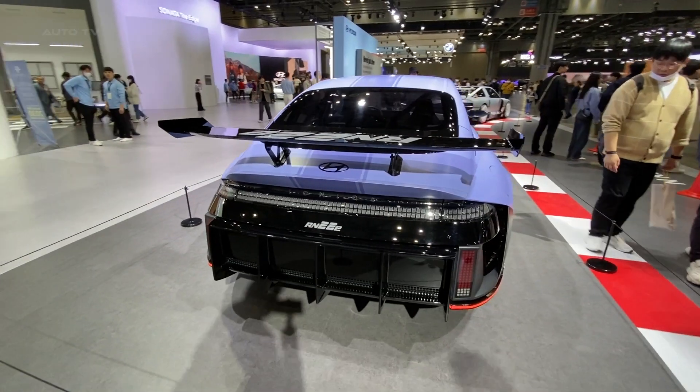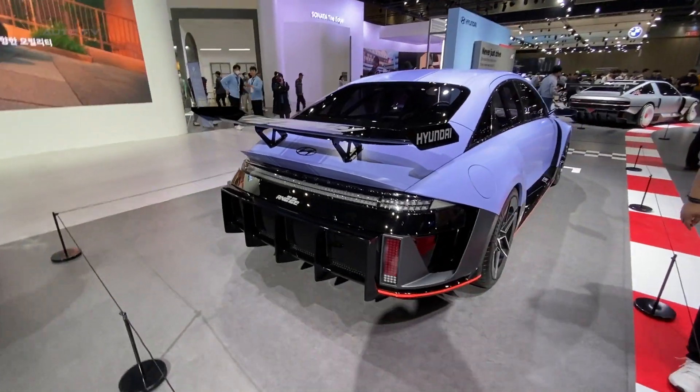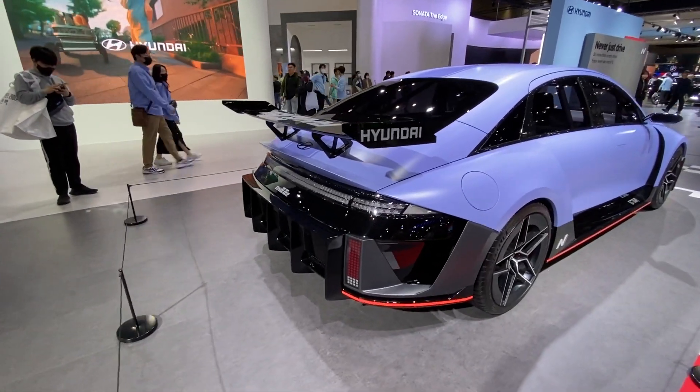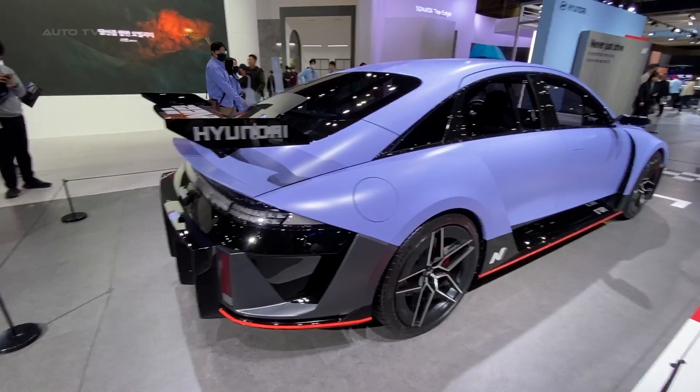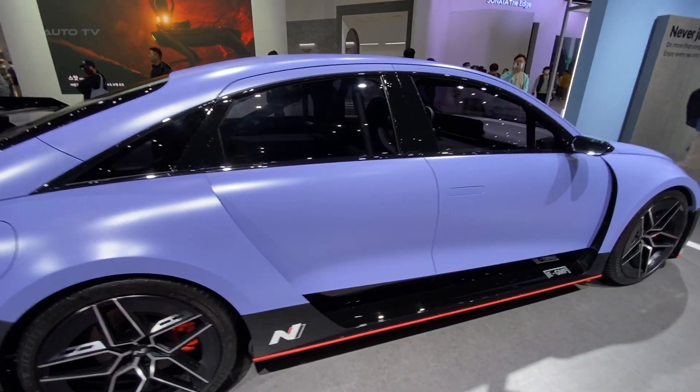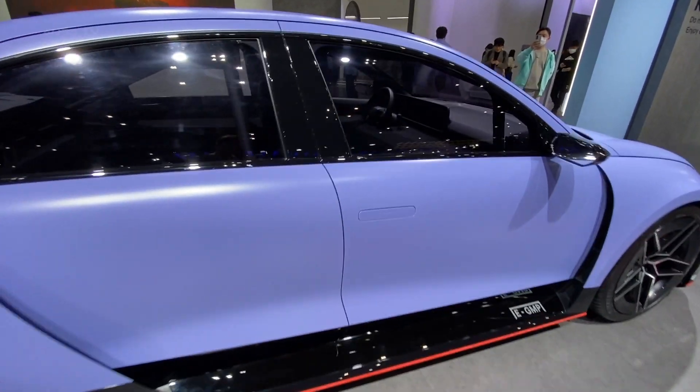While Hyundai has not confirmed any production plans for this concept car, it is highly plausible that its technology will influence future models from the N Performance division. The advanced technology and design elements showcased in this car could become a common sight in future Hyundai EVs, particularly those carrying the N badge.